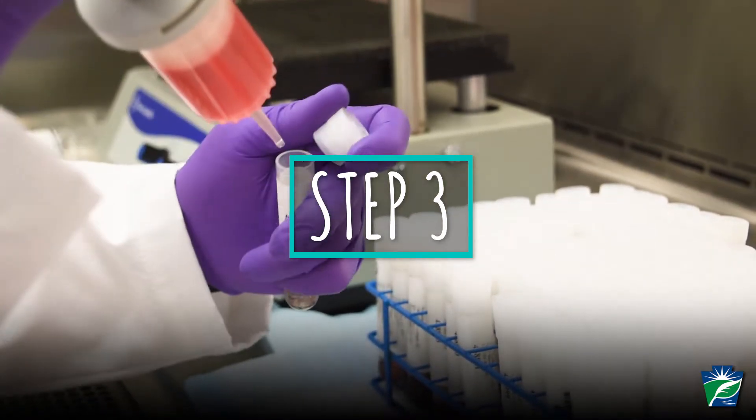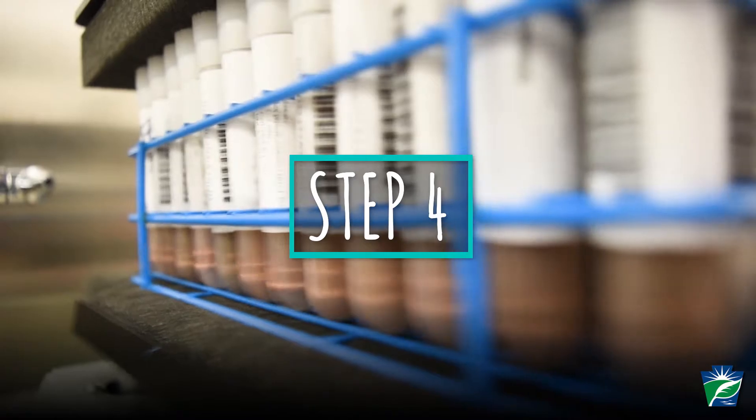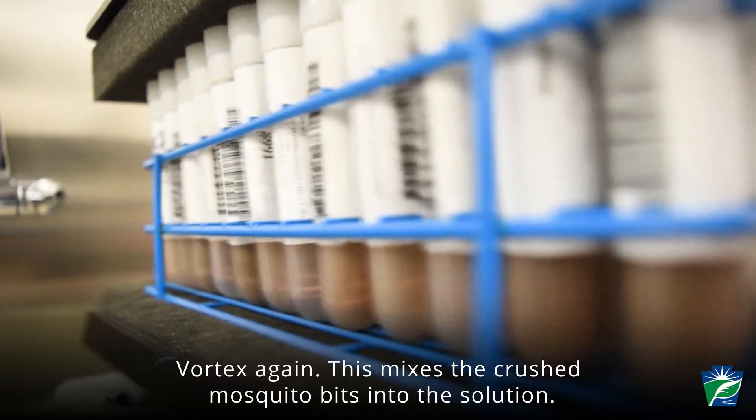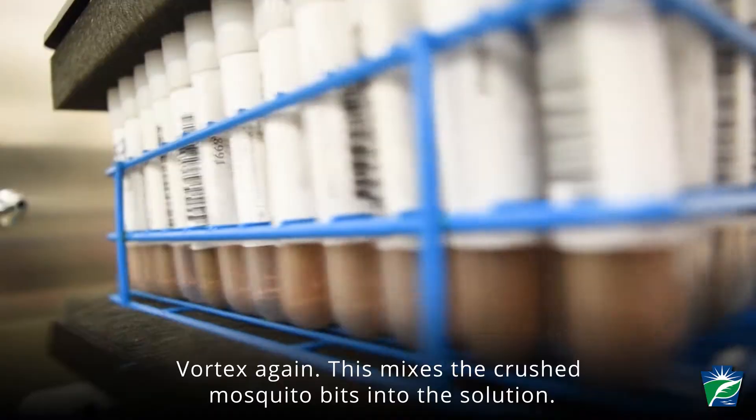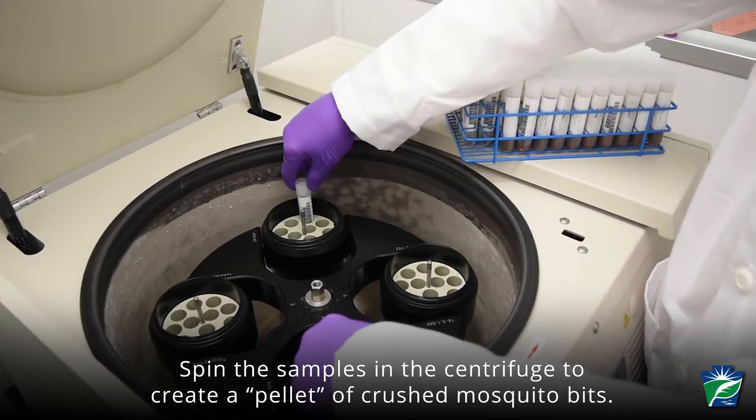Step 3: Add a fluid solution to crushed mosquito samples. Step 4: Vortex again. This mixes the crushed mosquito bits into the solution. Step 5: Spin the samples in the centrifuge to create a pellet of crushed mosquito bits.